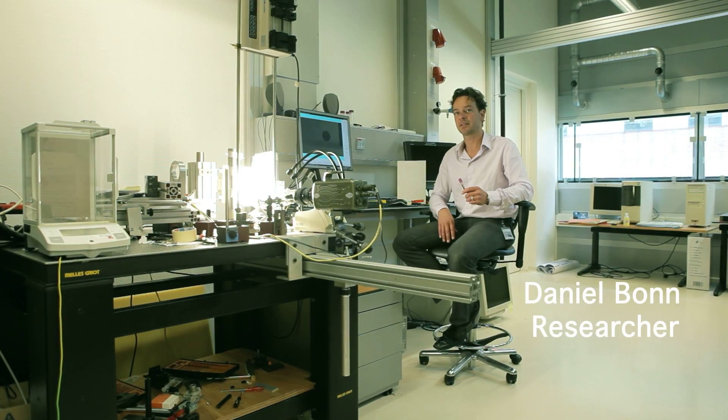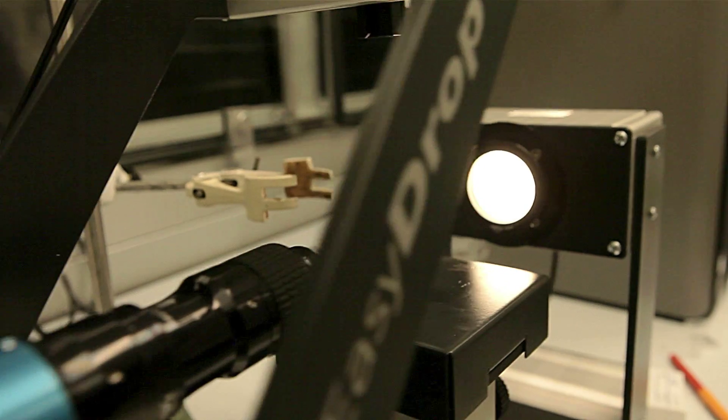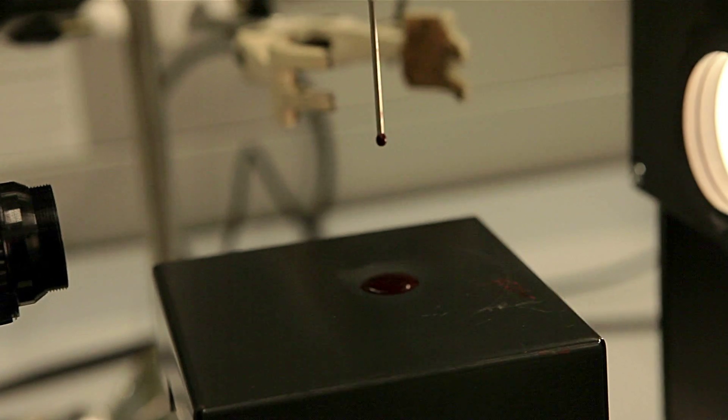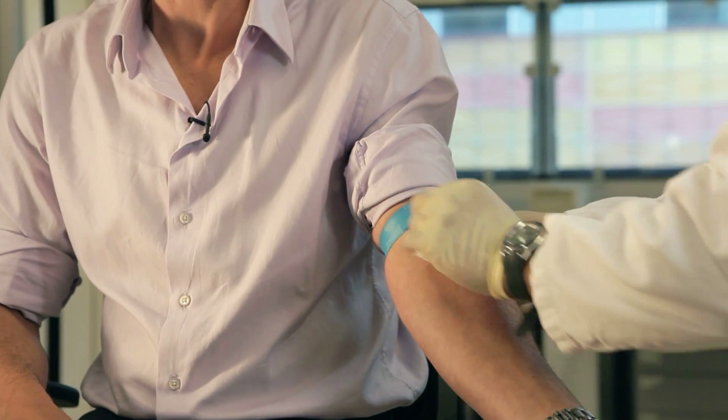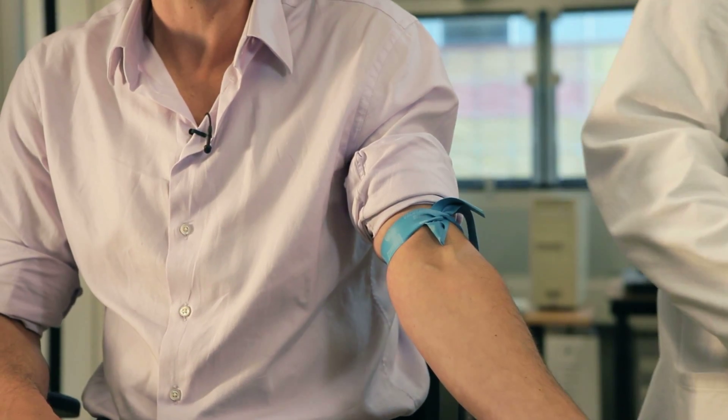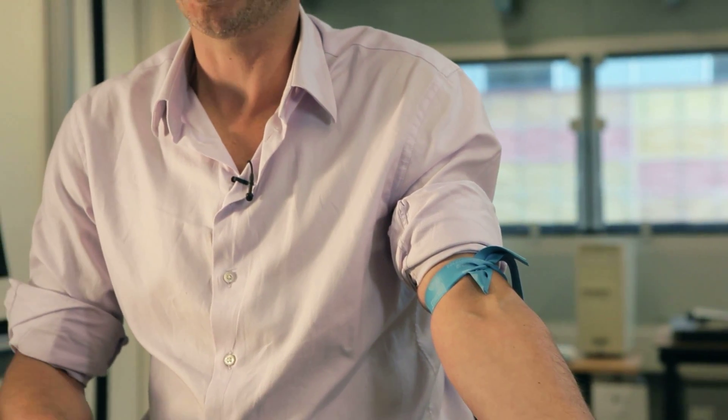What we're doing here in this laboratory is a forensic research project in which we look at blood droplets. And in order to look at blood droplets, we have to have our own blood. So everybody uses his or her own blood to be able to do the experiments.